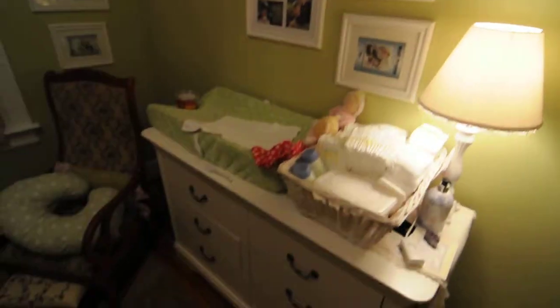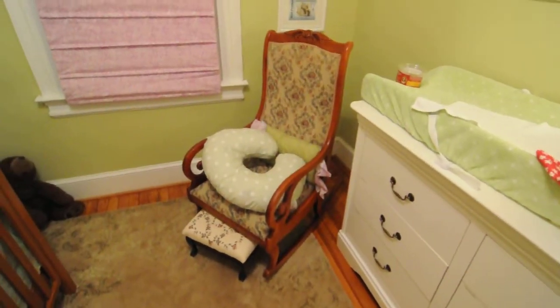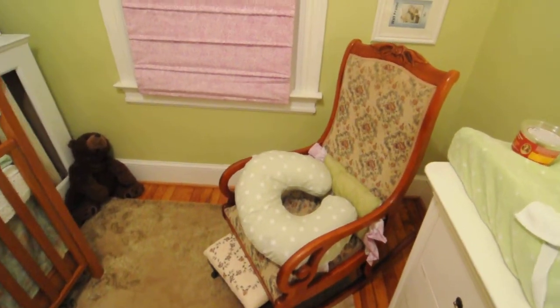We found this dresser after a lot of looking on Craigslist. The rocking chair belonged to — I think — Rachel's grandmother, and our grandmother. That was momsies maybe — she'll let me know.